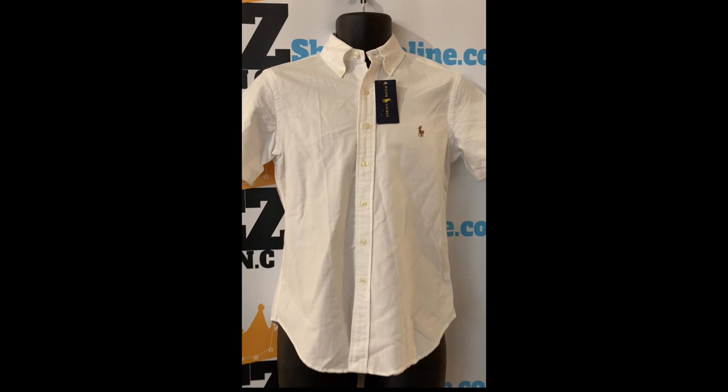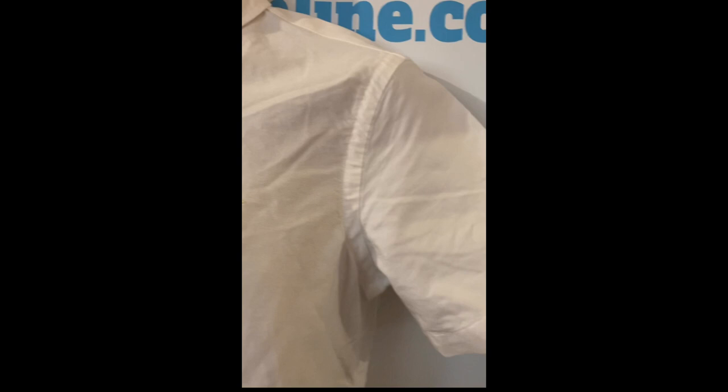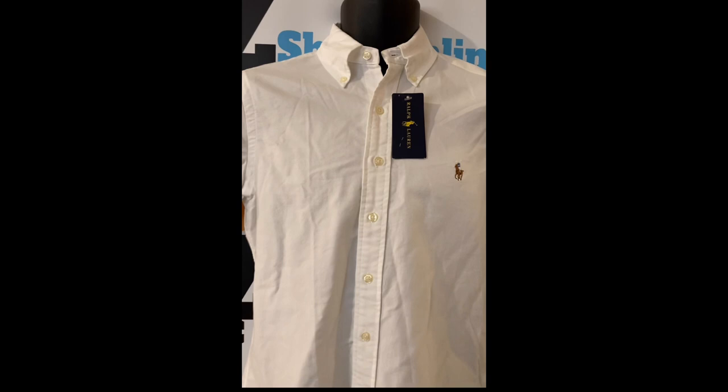Check out this Polo Ralph Lauren men's classic fit outfit shirt. Size extra small and small. Our price: $20. Colors: white. Product details: button down point collar, button placket. Cut for a lower arm hole and a fuller sleeve. Multi-color signature embroidered pony at the left chest.